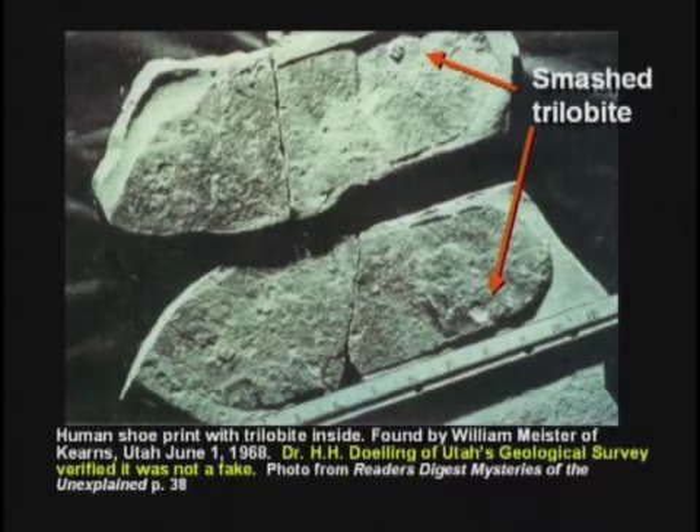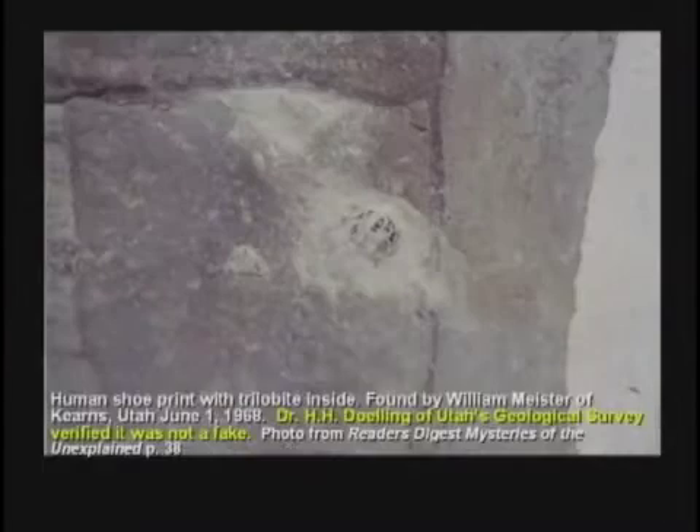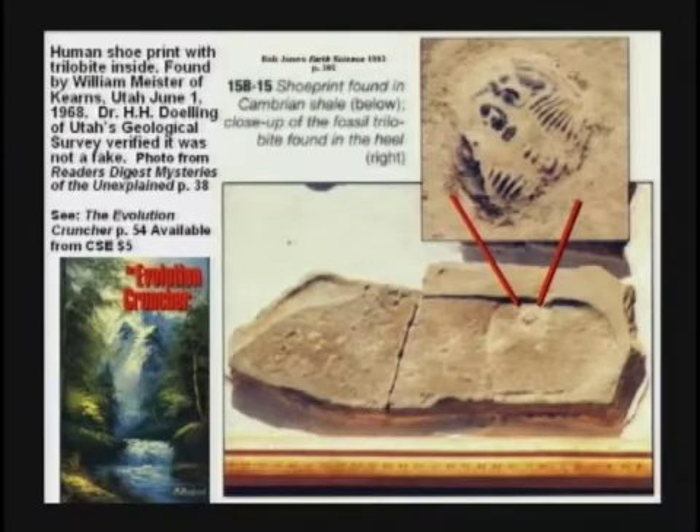I don't think so. Somebody found a human shoe print where the guy with a shoe on had stepped on and smashed a trilobite. They asked evolutionists all over, how on earth could a human step on a trilobite, if trilobites lived 500 million years ago and man didn't get here until 3 million years ago, and they didn't start wearing shoes until 10,000 years ago?